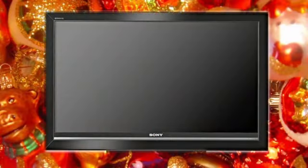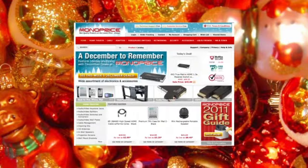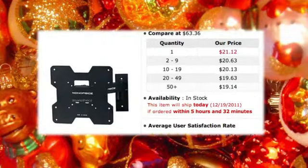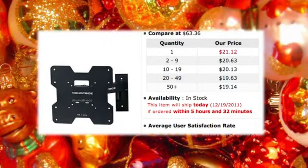If a new HD TV is on your wish list, you don't have to spend a ton of money on cables to hook it up. The website monoprice.com sells all kinds of accessories. HDMI cables start at less than $2 plus shipping. Wall mounts for a 32-inch TV start around $22.